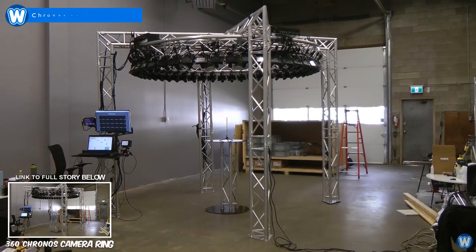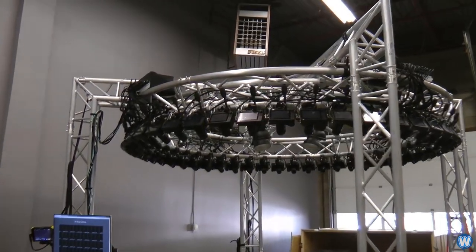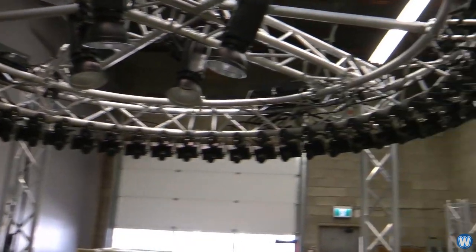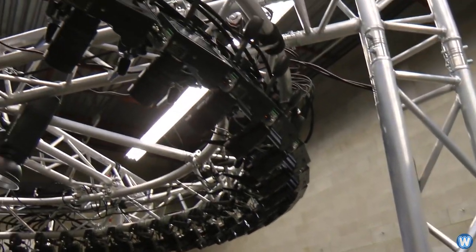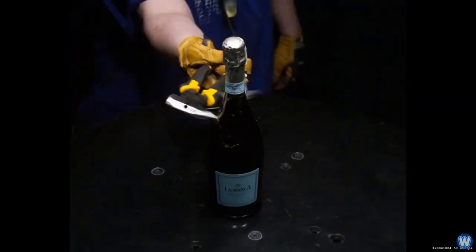This is the Chronos Ring, which is a true 360-degree slow-motion capture ring, synchronized for simultaneous exposure for 360-degree high-speed imaging, with the ability to create slow-motion video from any perspective at up to one million frames per second.